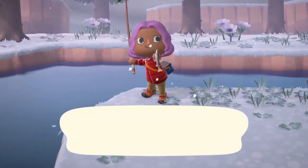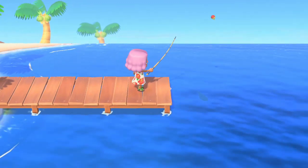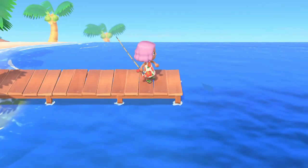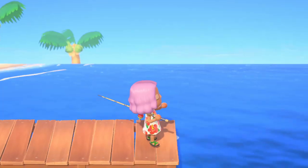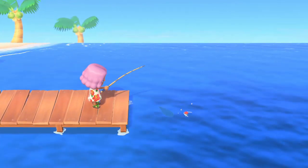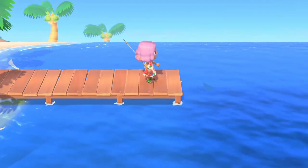Speaking of fishing, in the trailer you can see the main lavender haired girl throwing what looks like bait into the water before fishing. I'm glad they showed more of this feature off since they mentioned being able to use bait for rarer fish in the previous Animal Crossing Nintendo Direct. I'm so excited to see what sorts of new fish we'll be able to catch with this technique.